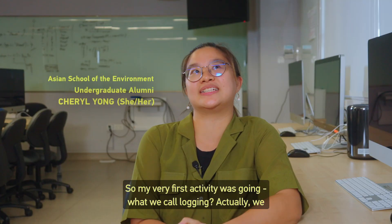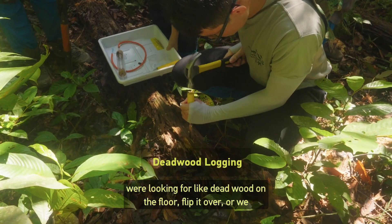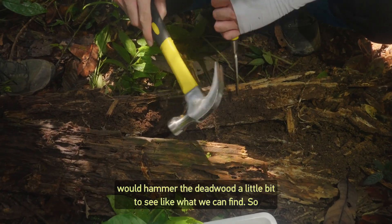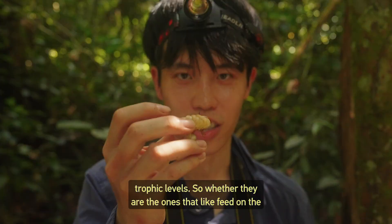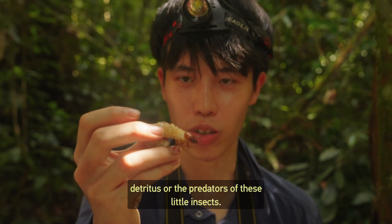My very first activity was what we called logging — we were looking for dead wood on the floor. We'd flip it over or hammer the dead wood a little bit to see what we could find. This was looking at insects and invertebrates of different trophic levels — whether they feed on detritus or are predators of those little insects.